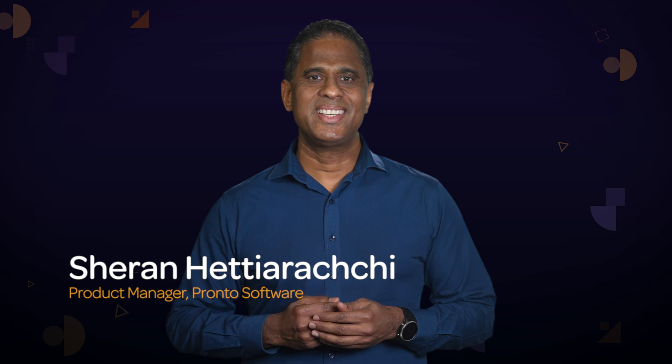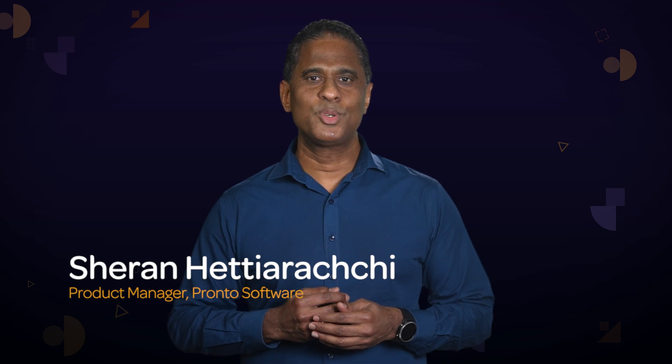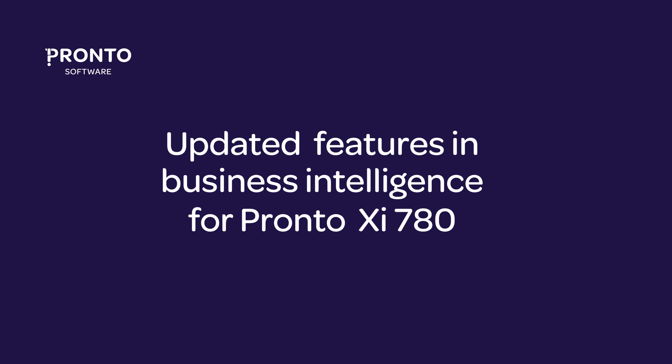Hi, I'm Sheran Hettyarachi, Data Intelligence Product Manager at Pronto Software, and I'm looking forward to showing you the updated features in the Business Intelligence for Pronto XI 780.